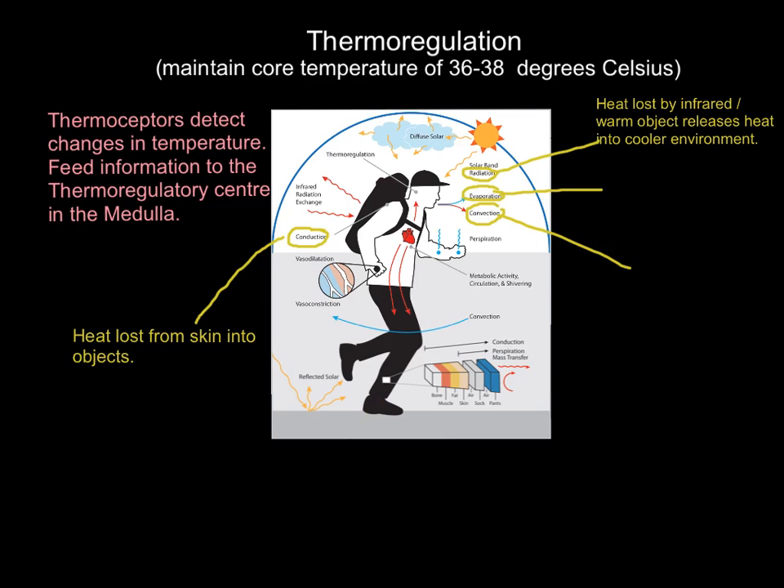Radiation is heat lost by infrared — a warm object releases heat into a cooler environment. The sun radiates heat into the Earth's atmosphere because the sun is much hotter. Equally, this runner will also radiate heat out into the environment via infrared radiation, because his core is 36–38°C and most environments on Earth are cooler than that. Think of radiators in our homes — they're called radiators because they're a warm object that radiates heat into the cooler surrounding environment.